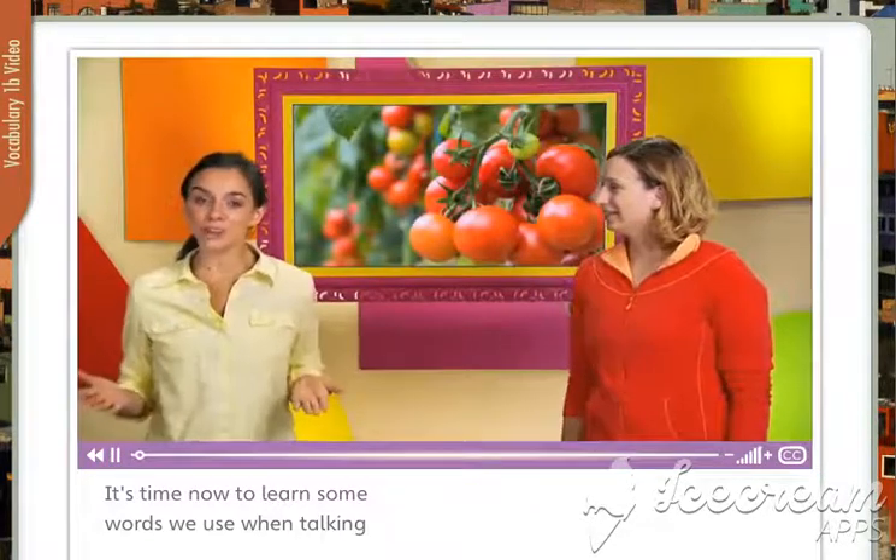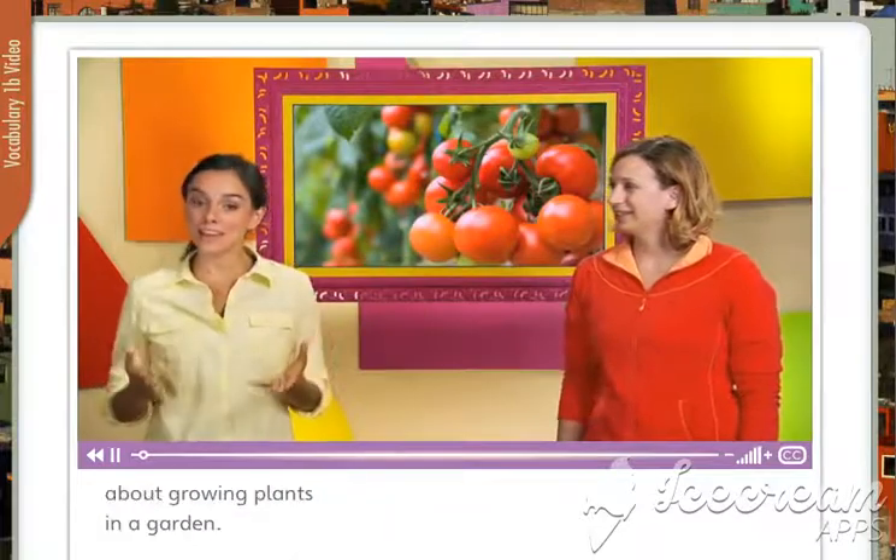It's time now to learn some words we use when talking about growing plants in a garden. Like in my garden, Sophia? Yes. Or in your garden. Or anyone's garden.